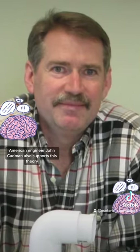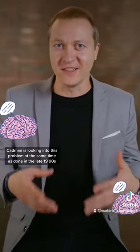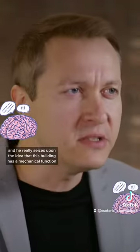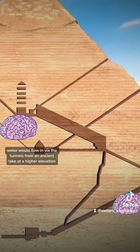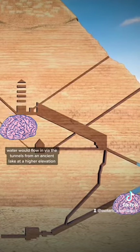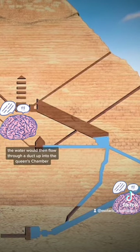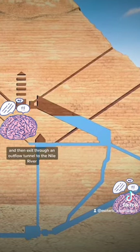American engineer John Cadman also supports this theory. Cadman was looking into this problem at the same time as Dunn in the late 1990s, and he really seizes upon the idea that this building has a mechanical function as some kind of pump. Water would flow in via tunnels from an ancient lake at a higher elevation, then flow through a duct up into the Queen's Chamber and exit through an outflow tunnel to the Nile River.